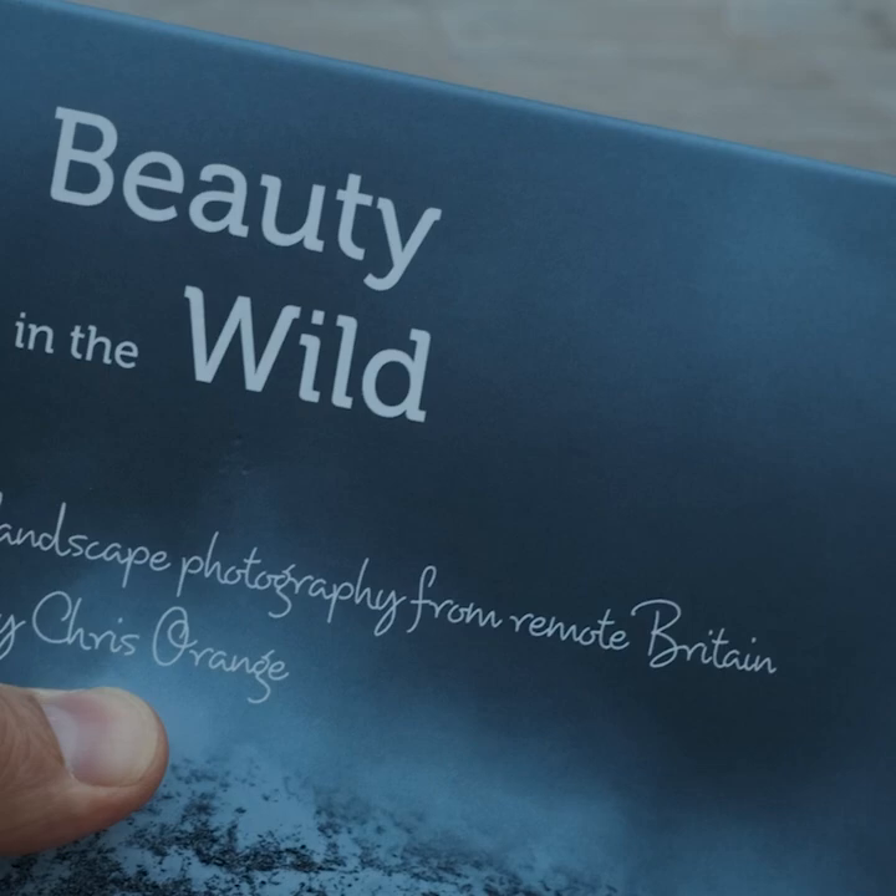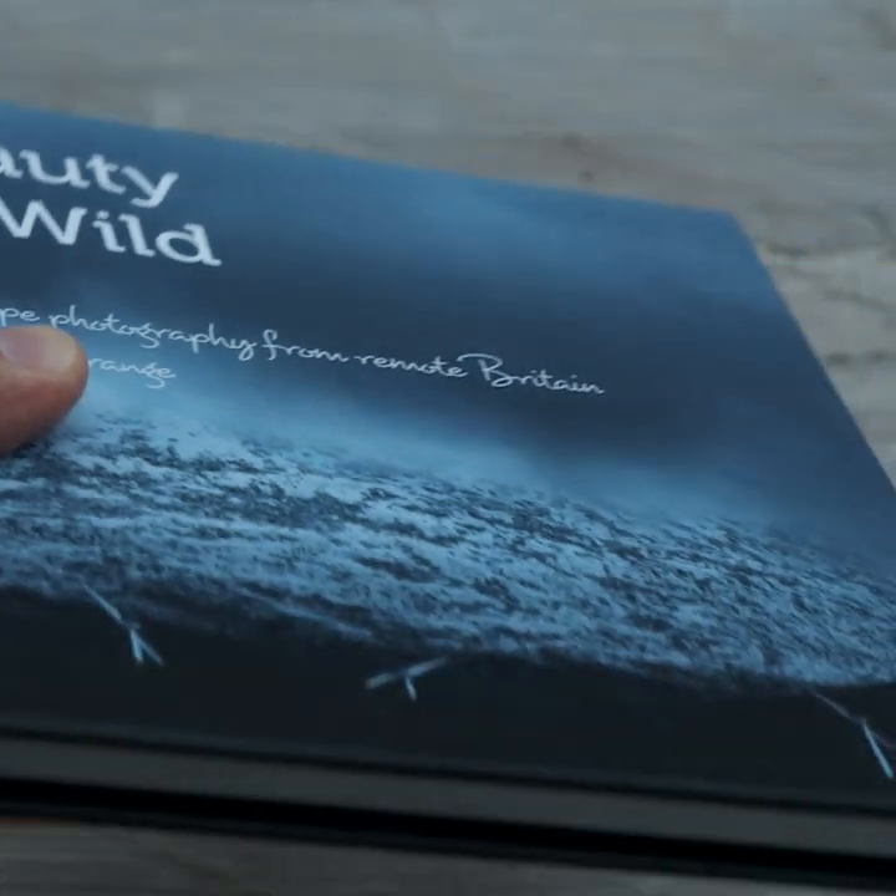I was capturing images to share with people around the world, and at the end of the process I really wanted to create a book which I could sell — not only to help support me, but also to showcase these amazing areas. So here's my book, it's called Beauty in the Wild, and I'm so proud of it. I love the quality, I love the feel, I love the size.